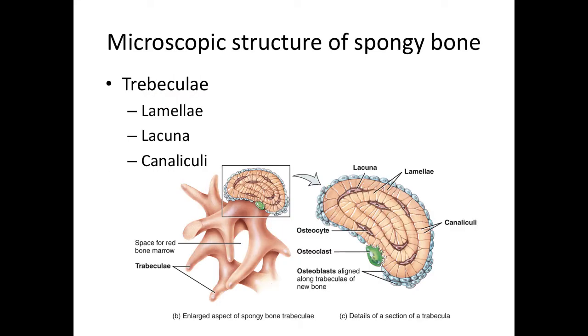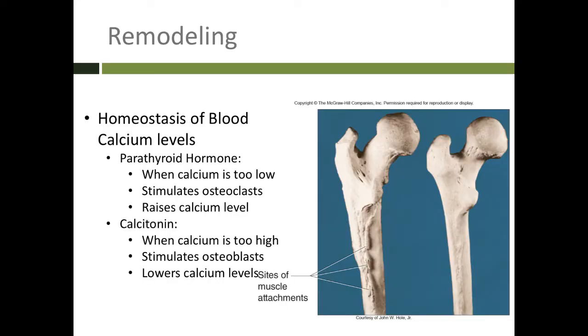Spongy bone does not form osteons. Instead, it is made up of branching projections of bone called trabeculae. A transverse section of the trabeculae shows that it does contain lamellae, lacunae, and canaliculi. The process of building up bone when needed and breaking down bone when needed is called remodeling. We use bone as a bank for storage of minerals, mainly calcium.